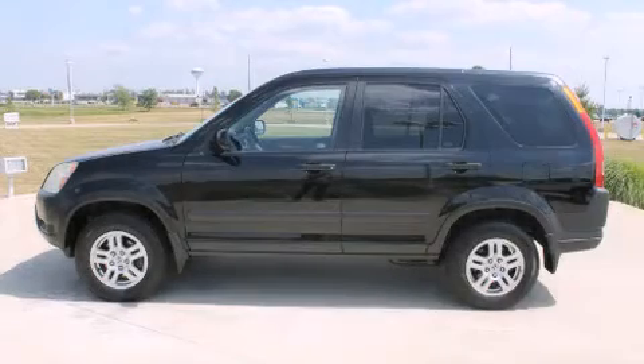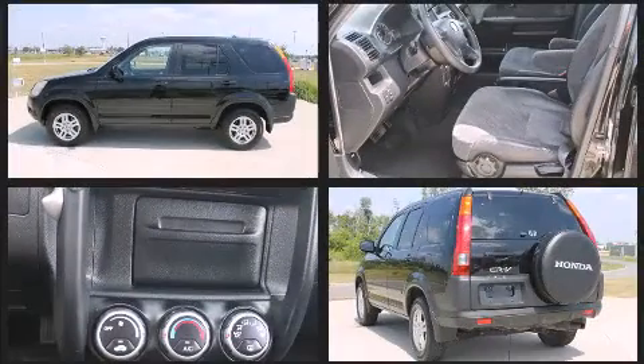Come test drive this 2003 Honda CR-V. Under the hood, you'll find a four-cylinder engine with more than 150 horsepower, providing a smooth and predictable driving experience.